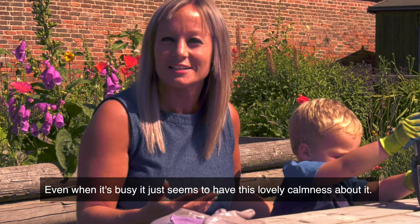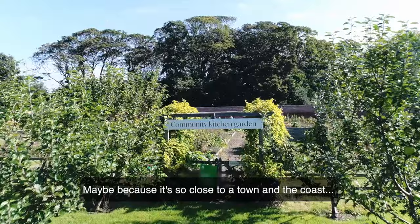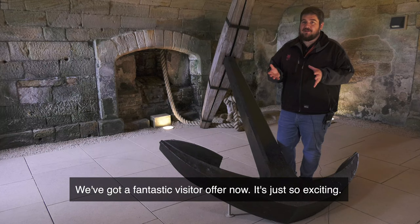It's just so quiet and so peaceful, even when it's busy it still seems to have this lovely calmness about it. It's just lovely — maybe because it's so close to a town and the coast, but it's just lovely.